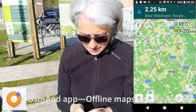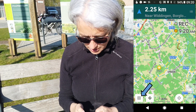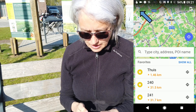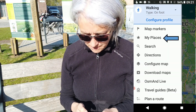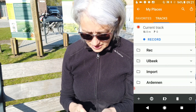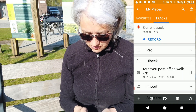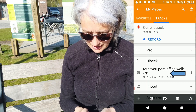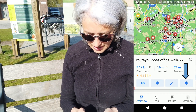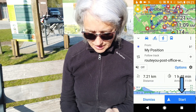Let me show you. We start with opening the app — that's OsmAnd. We go to the left-hand corner, then go to My Places, then Tracks. Here you have the folder and underneath you can find the route we made last time. Let's open it up and then start walking.